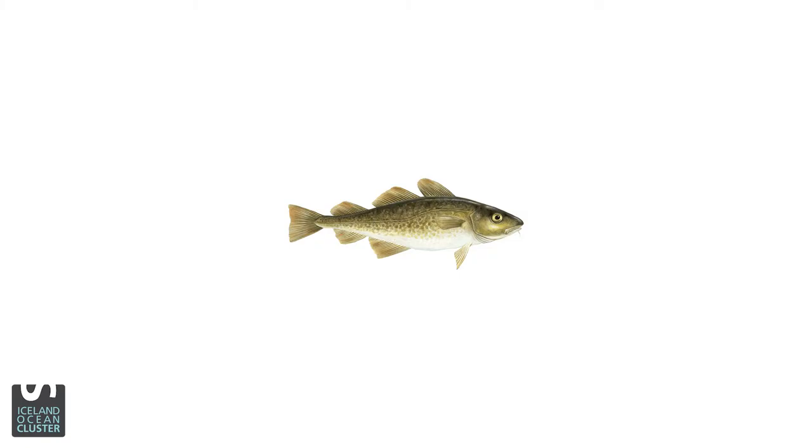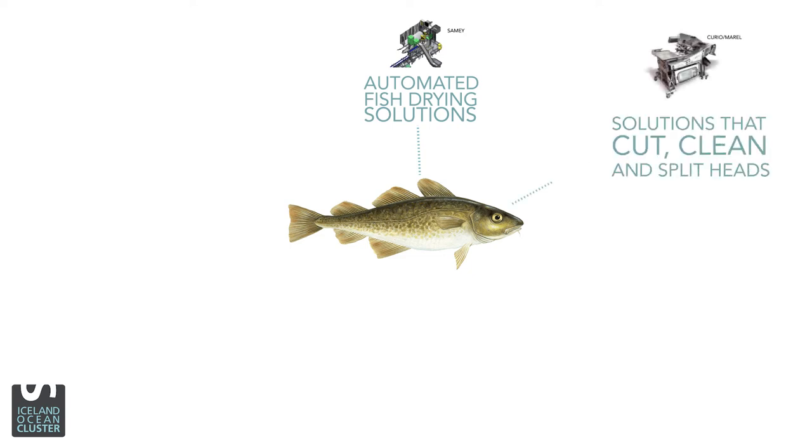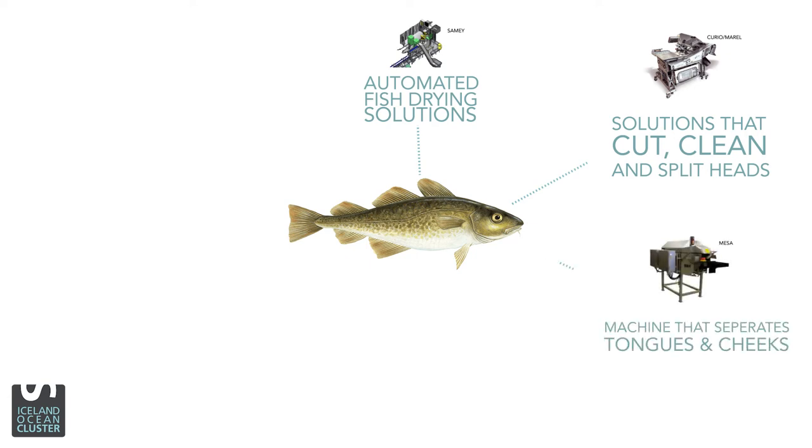So let's start with the picture here. We start with the possibility of doing automated fish drying with solutions coming from Iceland. We then can do solutions that cut, clean, and split the heads. We also have machines that separate the tongues and cheeks.